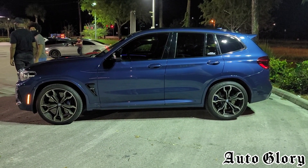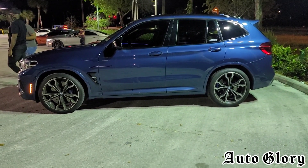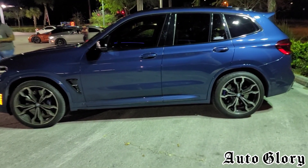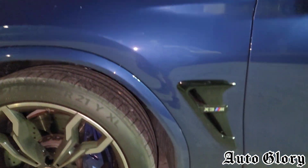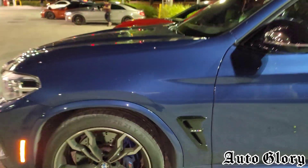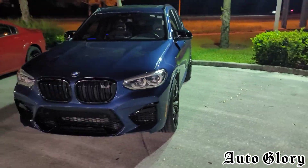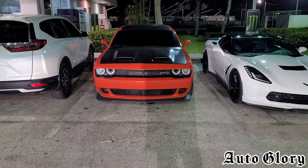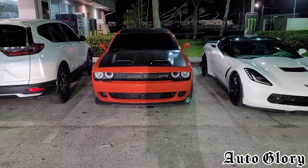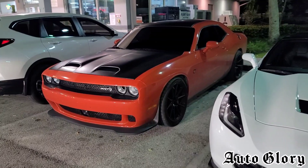What is going on guys, welcome back to the channel. I'm right here in front of a 2020 BMW X3M Competition. The only thing this car has is catless downpipes and it's on a stage 2 E32 tune. It's going to be running up against a 2019 Dodge Challenger Hellcat. The only thing that car has is a mid muffler delete.